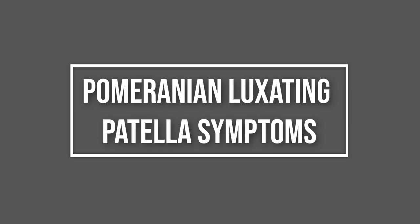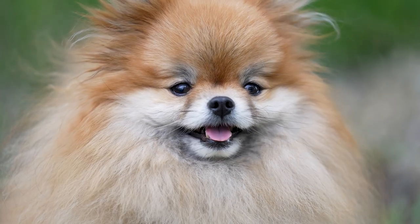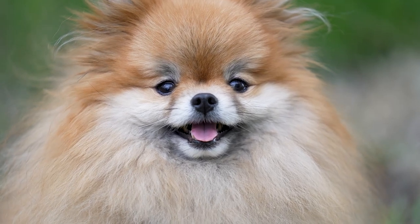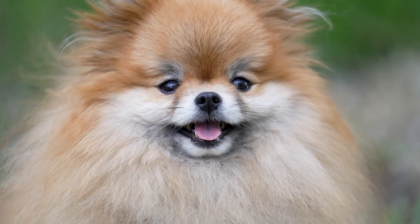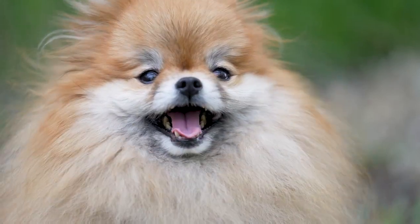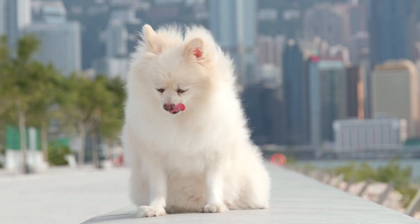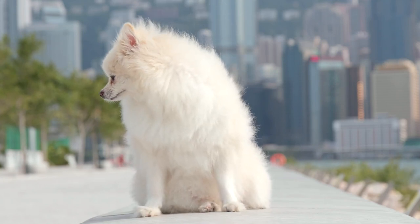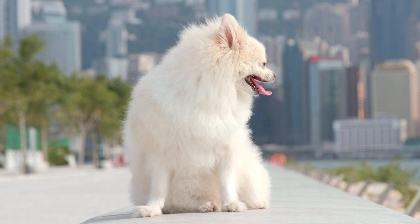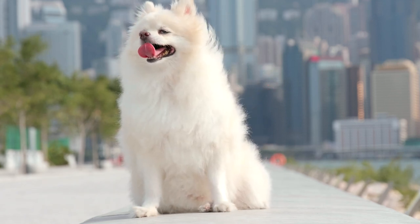Pomeranian luxating patella symptoms. If your dog has a patellar luxation, it's usually obvious as he'll generally walk on three legs, holding the affected back leg in the air. Other times he might only favor that leg for a few steps and then walk without any problems. He might put weight on the affected leg while it's angled strangely. If your Pomeranian has had a chronic luxating patella and it has created some trauma to his knee over a period of time, it will be obvious.